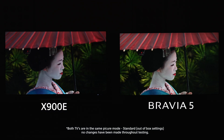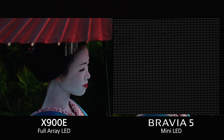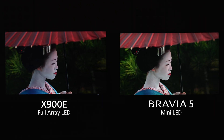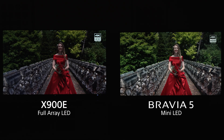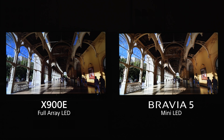We have to start with picture quality. The Bravia 5 features Sony's latest XR Backlight Master Drive with mini-LED. The X900E uses full-array local dimming, which you may have heard of. Mini-LEDs are smaller and brighter, so we can pack thousands into various screen sizes for a brighter image with better contrast. Mini-LED wasn't in TVs when the X900E launched — years of advancement brought this flagship lighting system to sets like the Bravia 5.